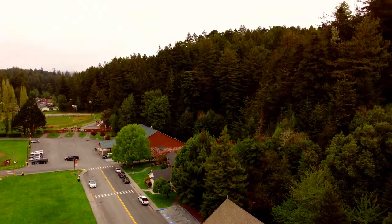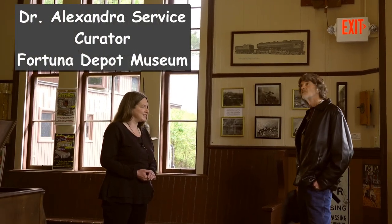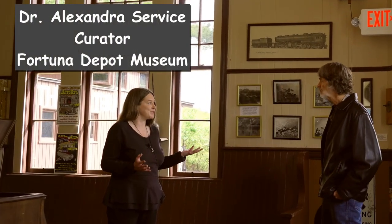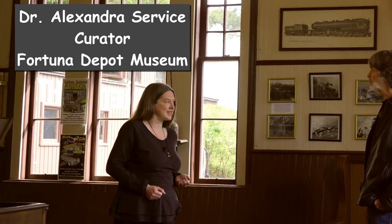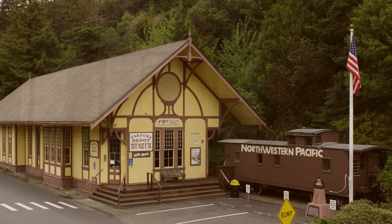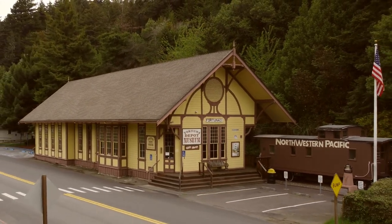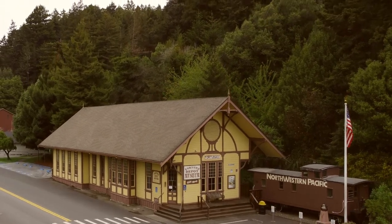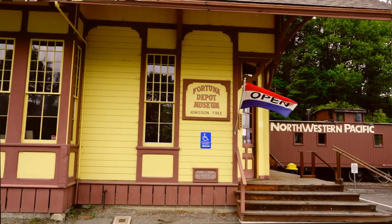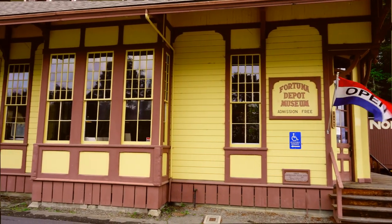I'd be delighted to. This is the Fortuna Depot Museum, which has been open since July of 1976. It was opened as the City of Fortuna's official bicentennial celebration for the United States Bicentennial. The building is the train station for Fortuna. It was actually moved over here in 1974 when the railroad company planned on tearing the building down, and a bunch of Fortuna citizens got upset about that and convinced the city council to buy the building, move it over here to the park, restore it, and turn it into a local history museum.